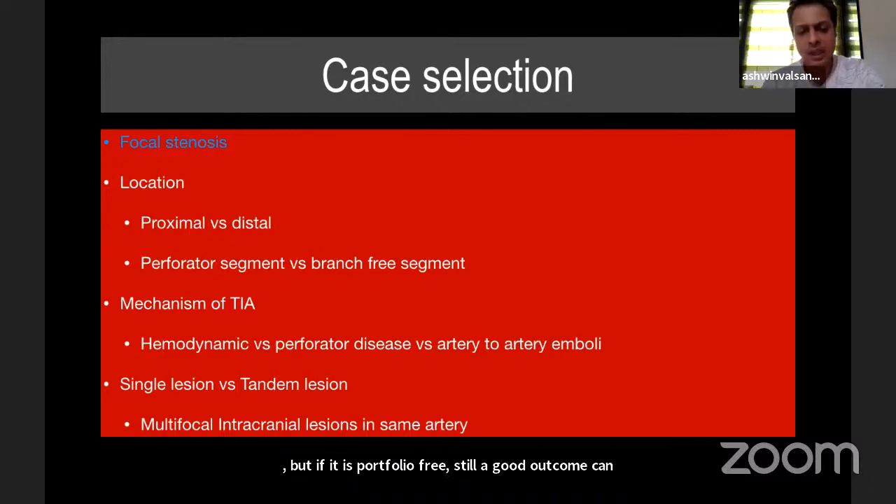The next important concept is the mechanism of TIAs. When there is a stenosis with unstable plaque, three mechanisms are at work: first, perforator disease — the ostium of perforators is also diseased, giving rise to lacunar strokes; second, clots form on unstable plaque and throw emboli distally; third, a hemodynamic component, which is most likely to respond to stenting.